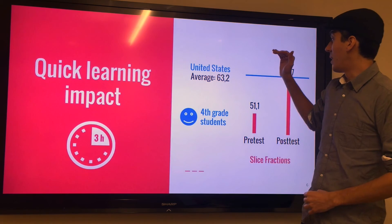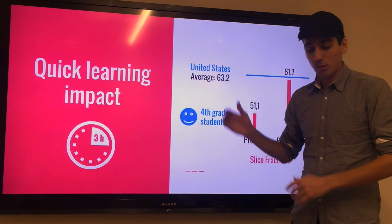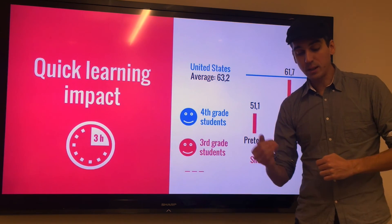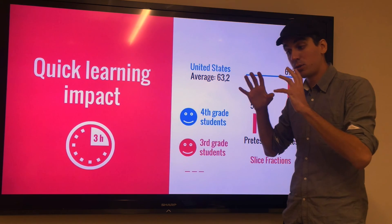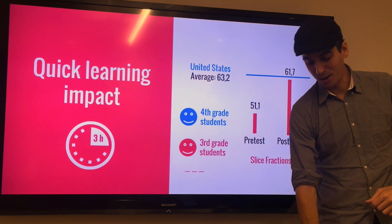The other thing to understand is that the students in the United States, when they took that test, had reached the end of fourth grade — they're fourth grade students. Whereas in the experiment, the students who played Slice Fractions were third grade students, and in about three hours they reached a level comparable to fourth grade students on fraction concepts. So that's also pretty powerful and pretty encouraging.